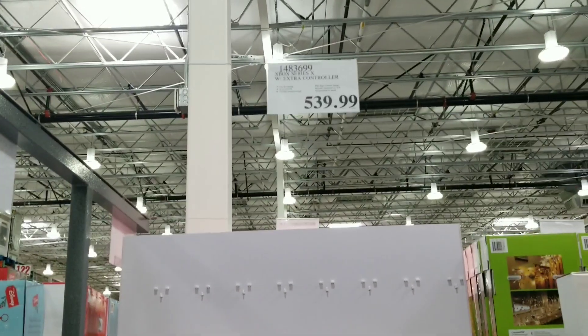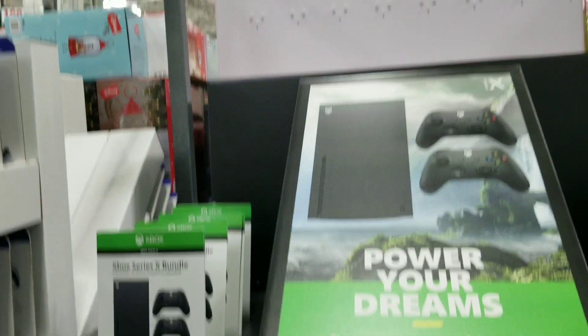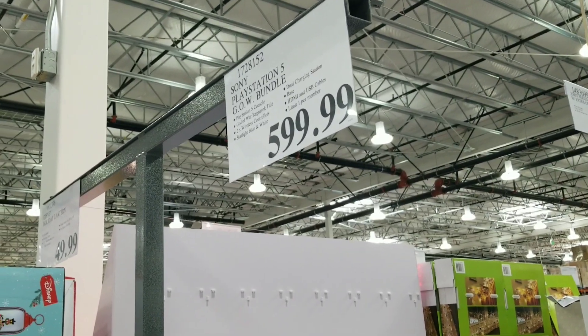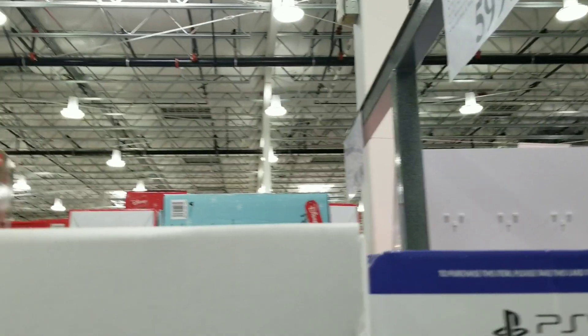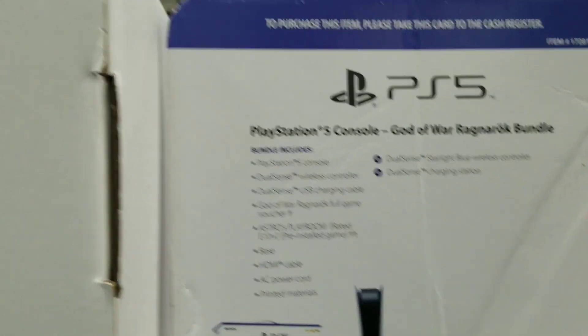The game is separate. Then you have the Xbox Series X for $599 — no game included, just the system. And then the PS5 for $599, and it does come with a game — it is the God of War Ragnarok bundle.